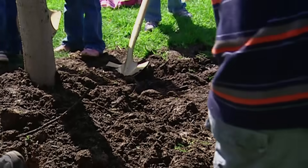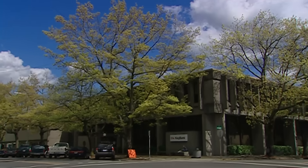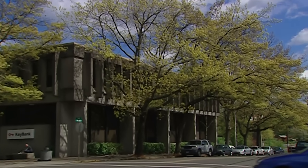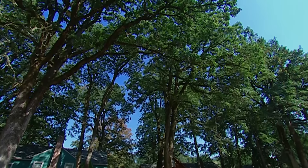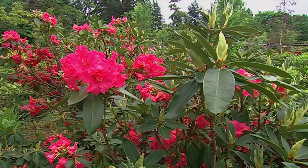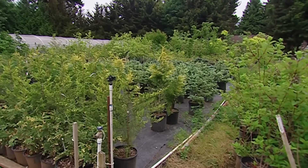If sudden oak death strikes Portland, the effects would be felt immediately. The disease kills some trees and just damages others. But parks, tree-lined streets, and backyard gardens would all be in jeopardy. Oregon's native white oak is unaffected, but red oaks would die, chestnuts and maples would grow weak, and rhododendrons and azaleas would wither. In some cases the disease could be treated, but the cost would be enormous. The best solution is prevention.